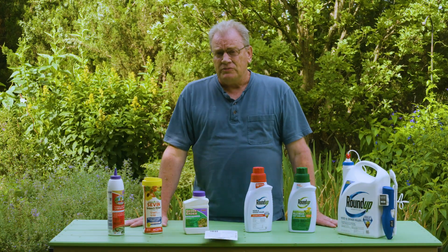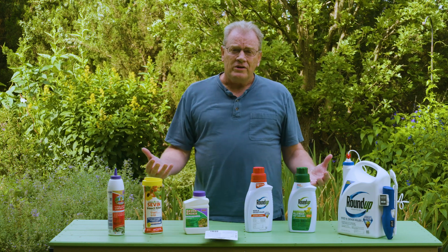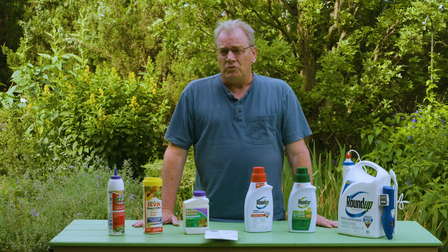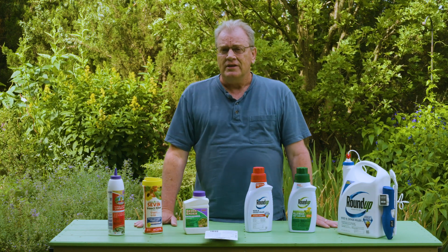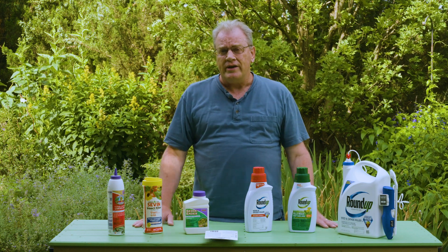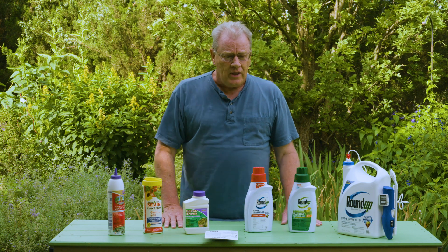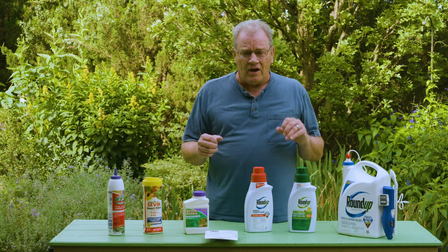Many times we do need to reach for some herbicides, but the problem is when we go into the garden centers there's a lot to choose from and it can get really confusing. Today I wanted to cover a few basics to hopefully help you choose the right herbicide when trying to control weeds in the garden.